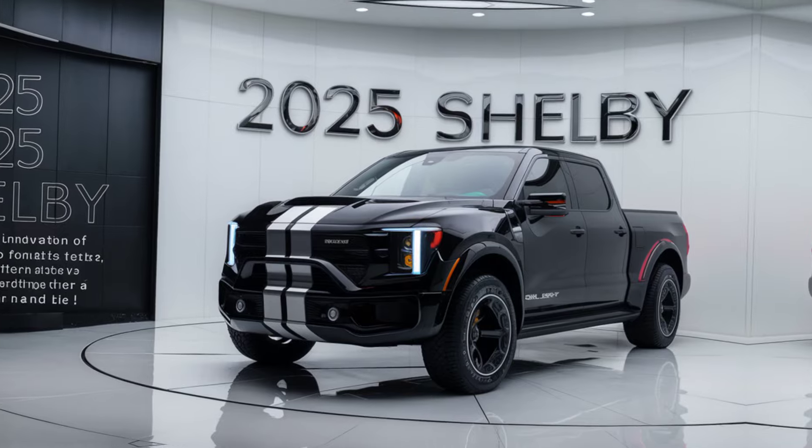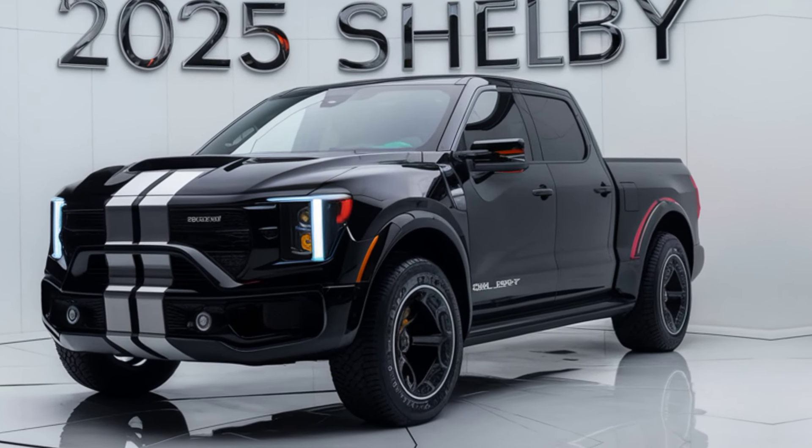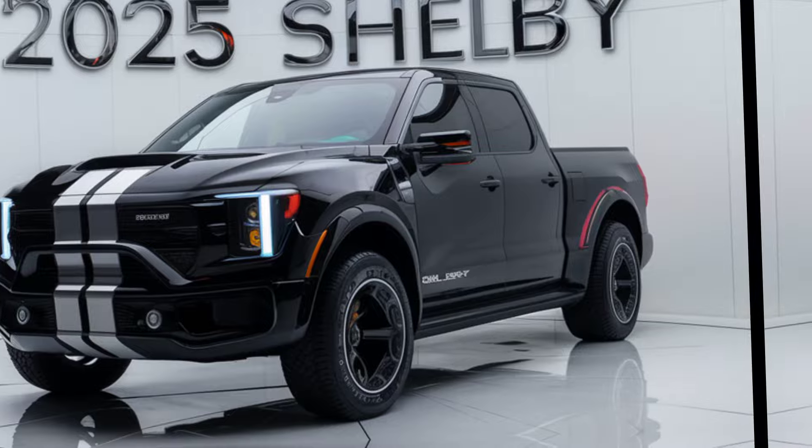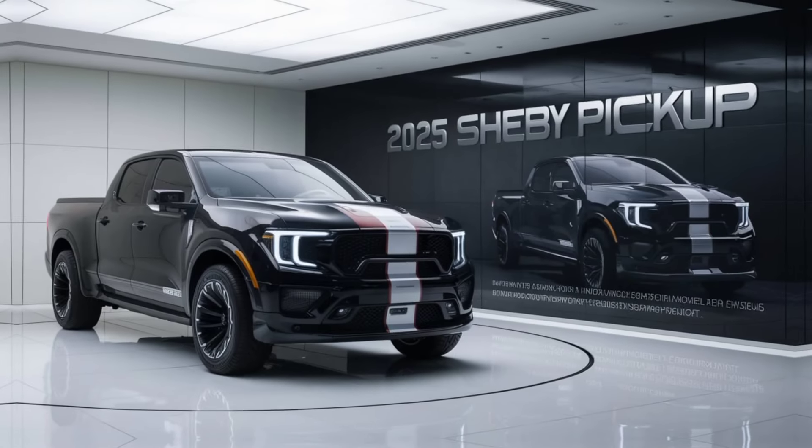Welcome back to our channel where we bring you the latest and greatest in automotive news and reviews. Today we're diving into the highly anticipated 2025 Shelby pickup, a powerhouse that's set to redefine what it means to be a high-performance truck. Let's get into the details.